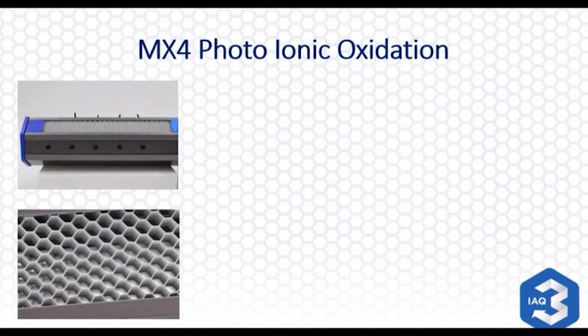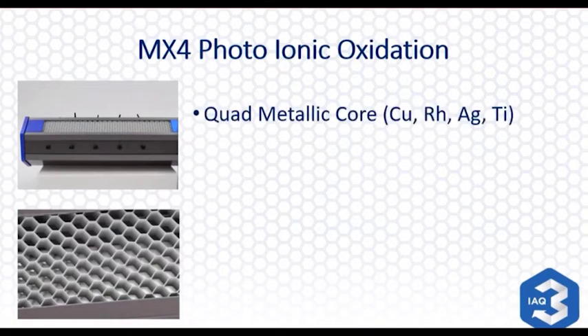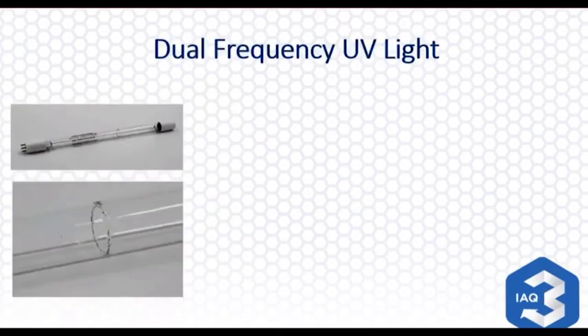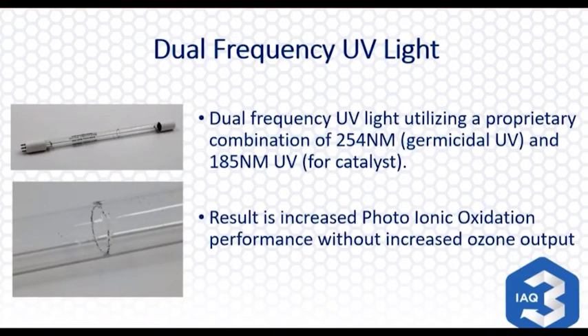The first half of the technology is photo ionic oxidation — using the mother nature analogy, a UV lamp inside shines on the catalyst (you'll see the catalyst in the lower left-hand picture). When that lamp shines on the catalyst, we recreate what mother nature does outside with friendly oxidizers, the primary one being aerosolized hydrogen peroxide. It's a quad metallic core, meaning there are four metals in this core. When comparing to other devices on the market, we have eight times the photo catalyst surface area than other designs — it's basically an aluminum substrate.